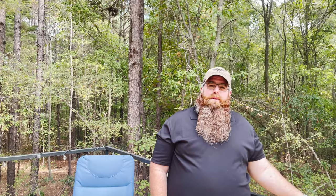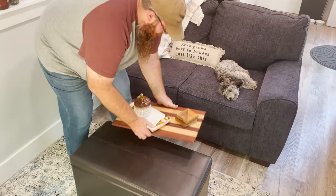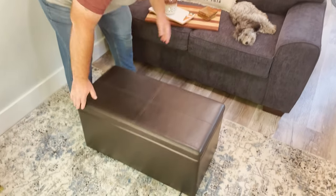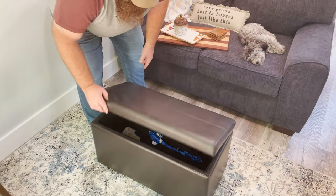We did want to divide it up though, so we put a little two-person couch and we have an ottoman to put our feet on, but it also works as storage so we can store all the blankets and pillows and stuff that we might need in there.